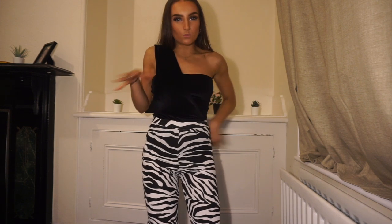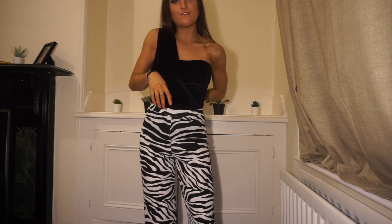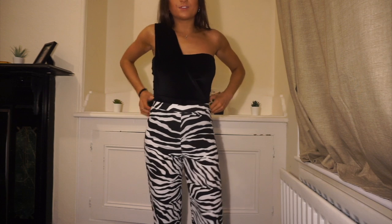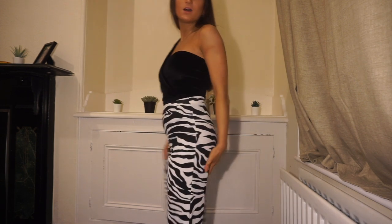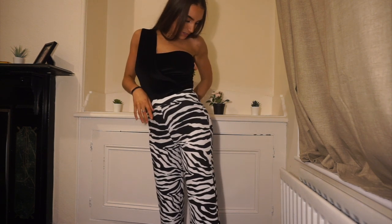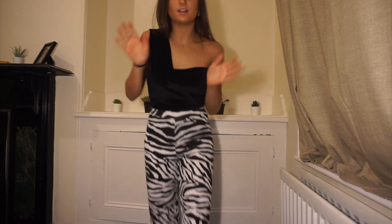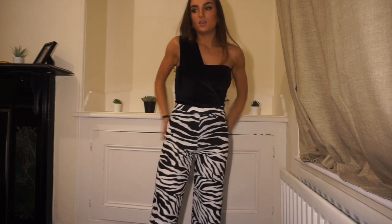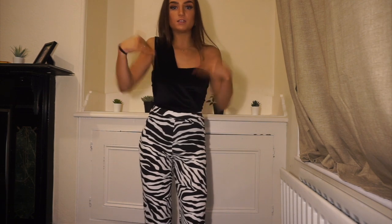I've had my eye on these trousers for a while — my friend wore them to a 21st and they looked really nice. But when they arrived the material is really weird — like crepe — and they're quite long. They're not the most flattering thing but they are cool. I like the outfit together actually, it's a really nice combination. There are nicer trousers out there though. Both the bodysuit and trousers are size six, and the trousers are 18 pounds.